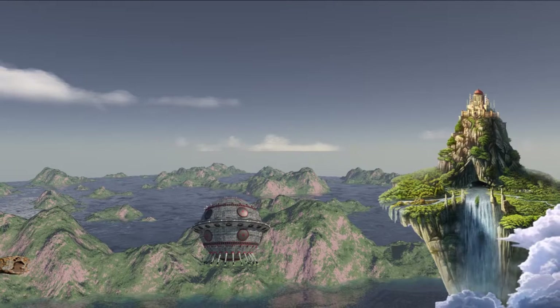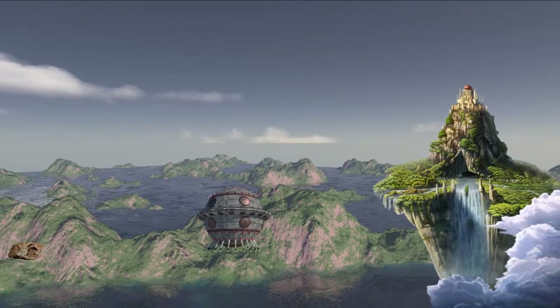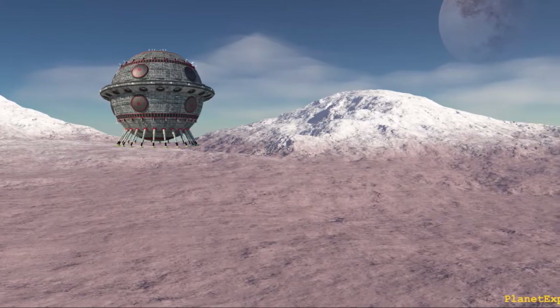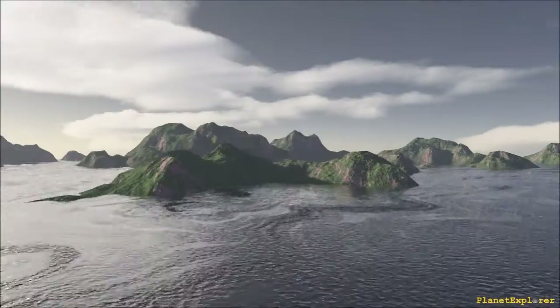Imagine you could travel to Kepler-452b one day. How would you expect this exoplanet to look like? It is known to be one of the most Earth-like exoplanets ever discovered.